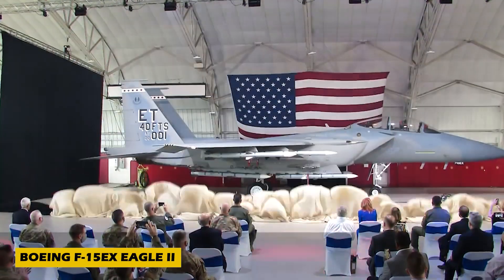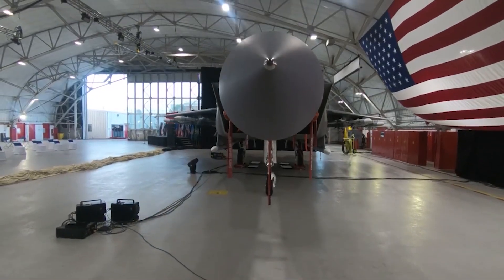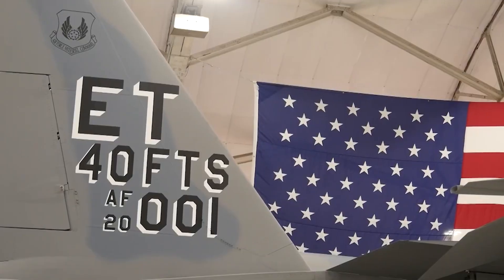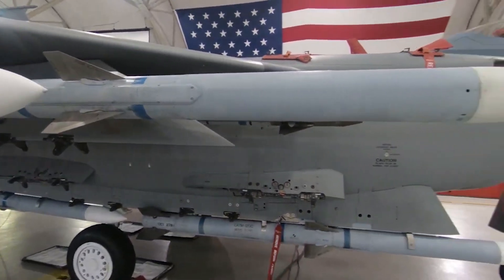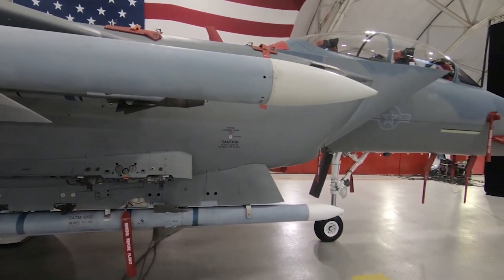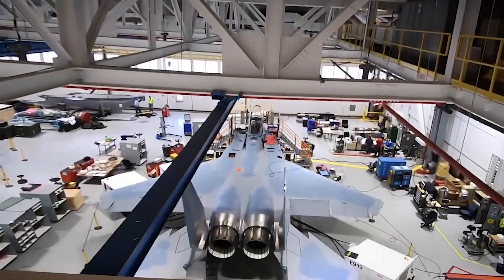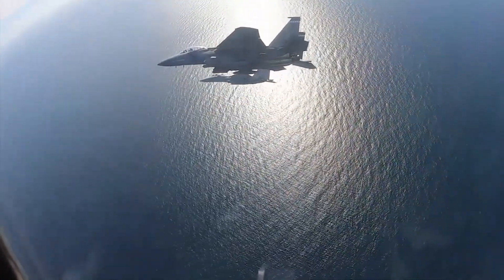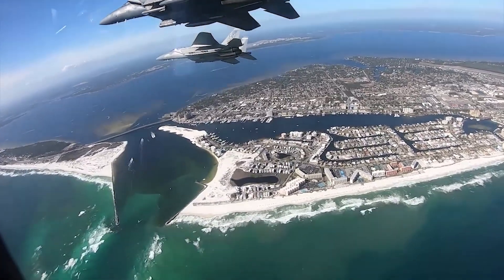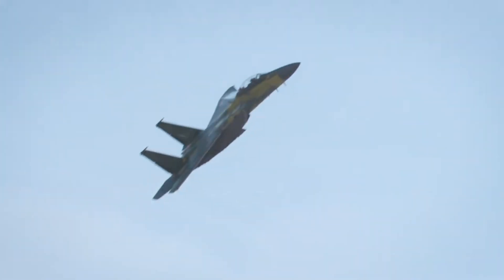Number 7: Introducing the Boeing F-15EX Eagle II, a next-gen upgrade of the legendary F-15 built for the U.S. Air Force. While keeping the original's proven airframe, it adds cutting-edge tech like the APG-82 AESA radar and digital fly-by-wire controls. Powered by twin Pratt & Whitney F-100 engines, the F-15EX hits speeds up to Mach 2.5 — around 3,100 kilometers per hour — with a range of 3,450 kilometers.